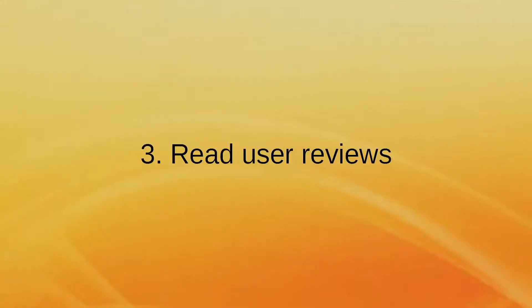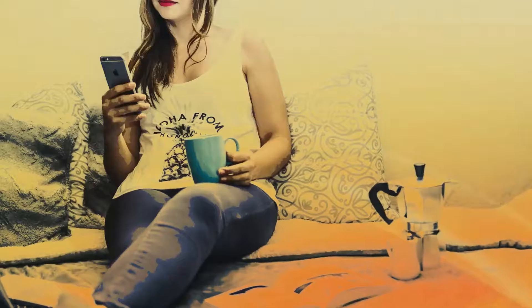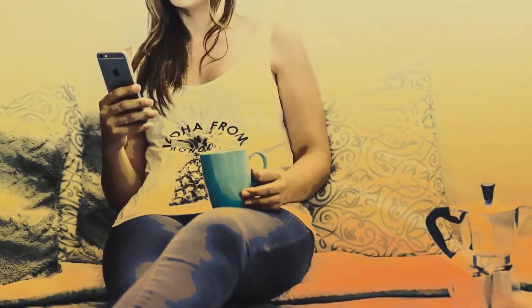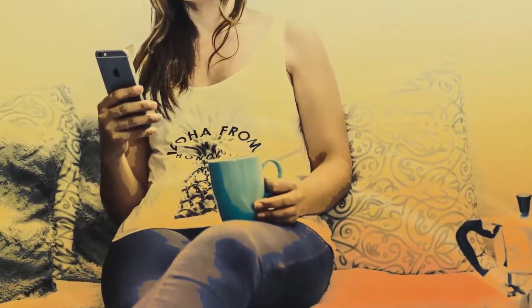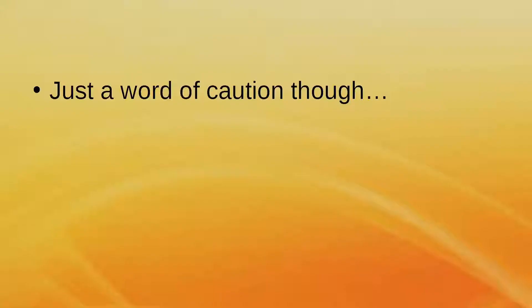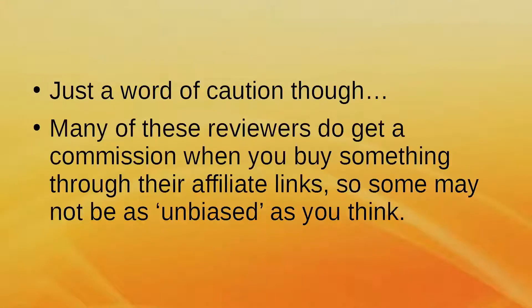Point 3: Read User Reviews. Reviews from people who have used the service are extremely helpful and will give you an idea of the kind of service you'll be receiving. There are plenty of websites that offer reviews of various web hosts. Just a word of caution though — many reviewers do get a commission when you buy something through their affiliate links, so some might not be as unbiased as you think.